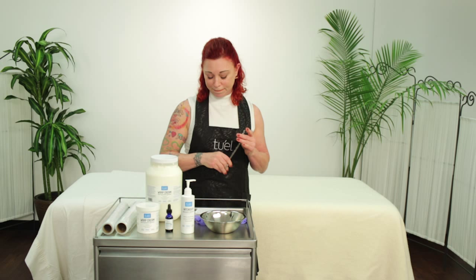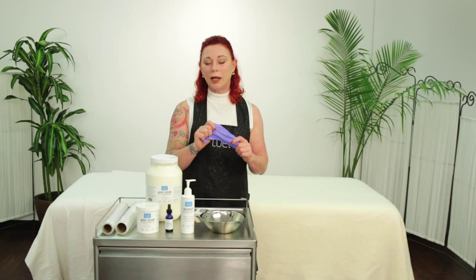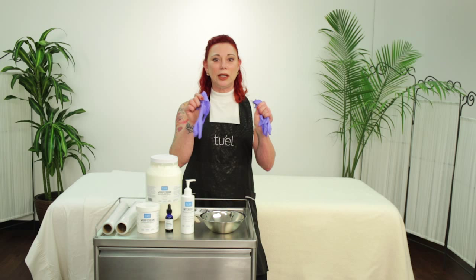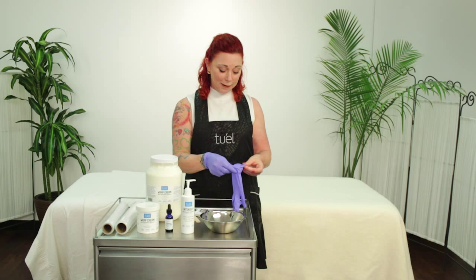Wear gloves when applying the body contouring product because it is very high in niacin — very flushing — and you need to keep your hands out of it as much as possible. Put your gloves on first because all of the products combined make it better to just start mixing right away.